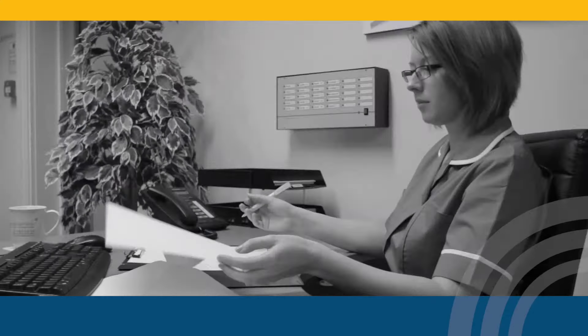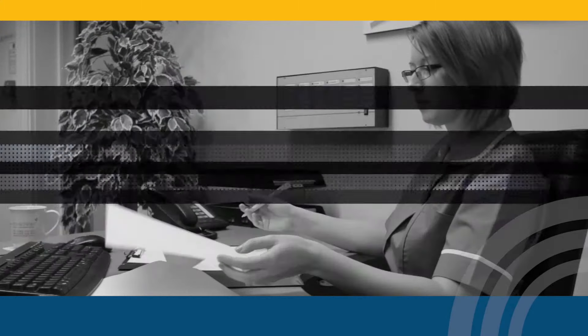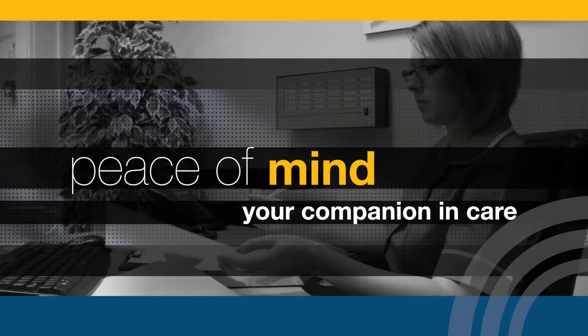Prevent wandering, increase safety, no unnecessary checks. Alertomat gives you complete peace of mind. We are your companion in care.